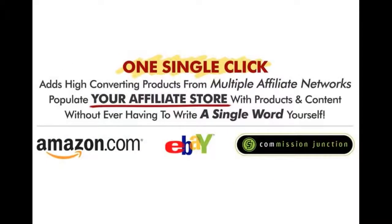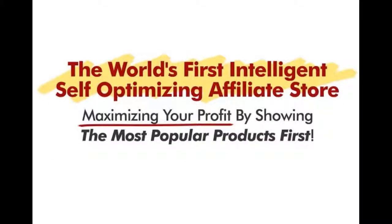And with just one single click, you can add high-converting products from multiple affiliate networks, like Amazon.com, eBay and Commission Junction. And you can populate your affiliate stores with products and content without ever having to write a single word yourself. This is the world's first intelligent and self-optimizing affiliate store, and what that means is that it will automatically be maximizing your profits by showing the most popular products at the top of your affiliate store pages.